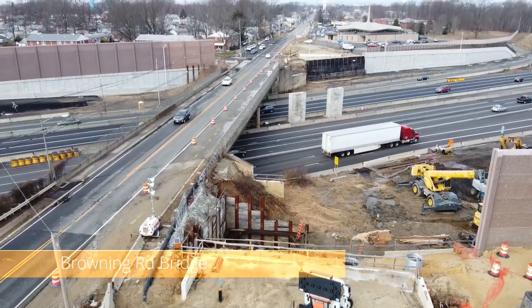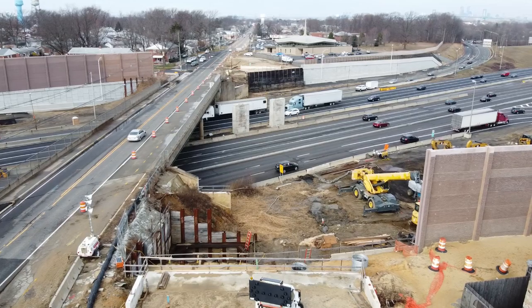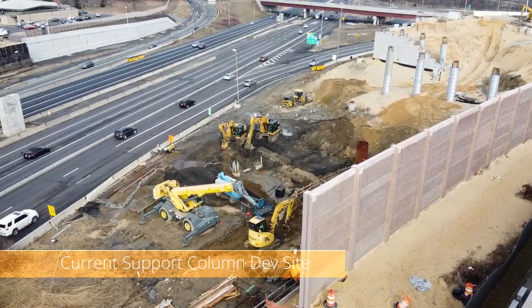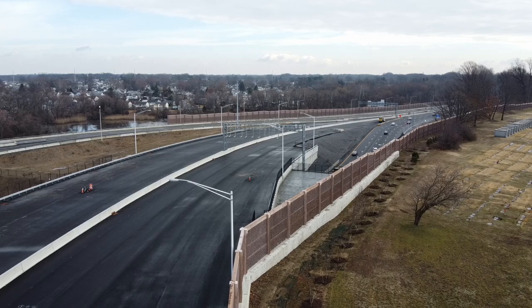This is Browning Road in Belmar. This bridge is coming down to be replaced, but see the two columns in the middle there? They are supports for a temporary bridge that's going to go right where the camera is. This is the only construction traffic I see going on in the project — they are extending the piers for that elevated roadway.